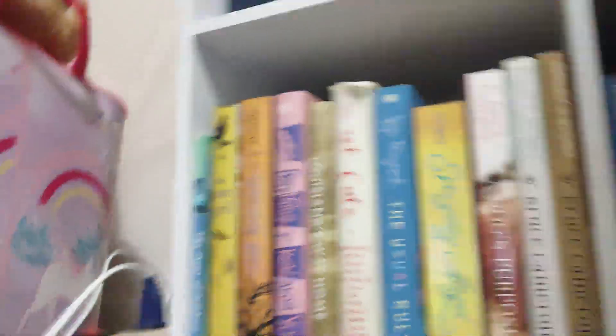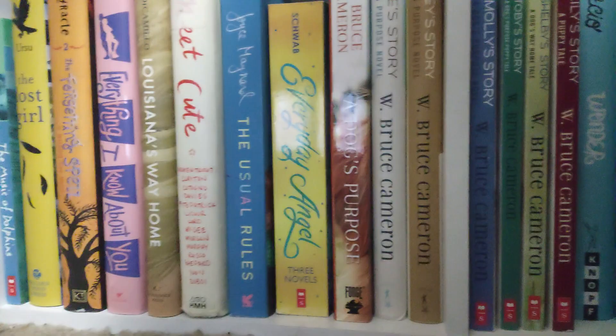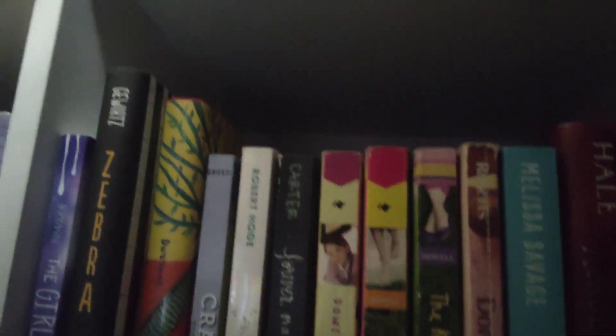Anyway, down here I have 'A Dog's Purpose' and then Ellie's story, Bailey's story, Molly's story, Toby's story, Shelby's story, and Lily's story. I'm really excited to read one I've had for years but haven't gotten to yet. I also have the Wonder books and some other books. I have a journal full of book notes too. I also got one book from my eye doctor.